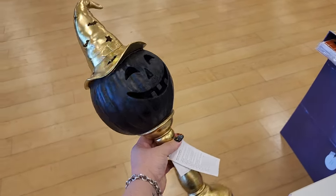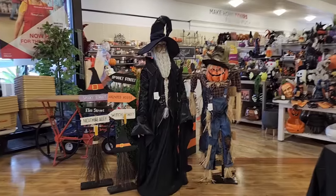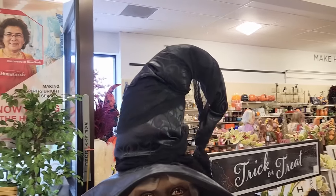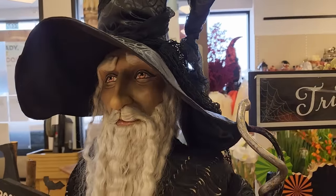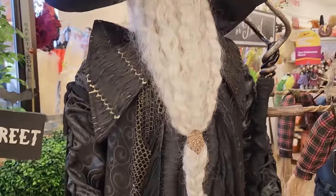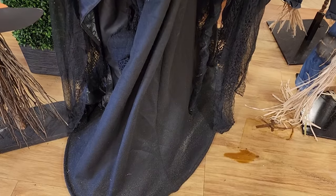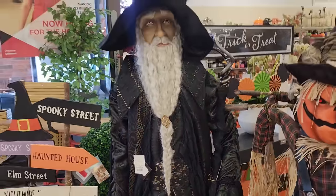So this is $25 - I don't know if we've seen this color variation before. Lights up! Oh my goodness, y'all look at the wizard! Look at him. Catherine's Collection, $500 - and you know what we gotta do? We have to take him in slowly.